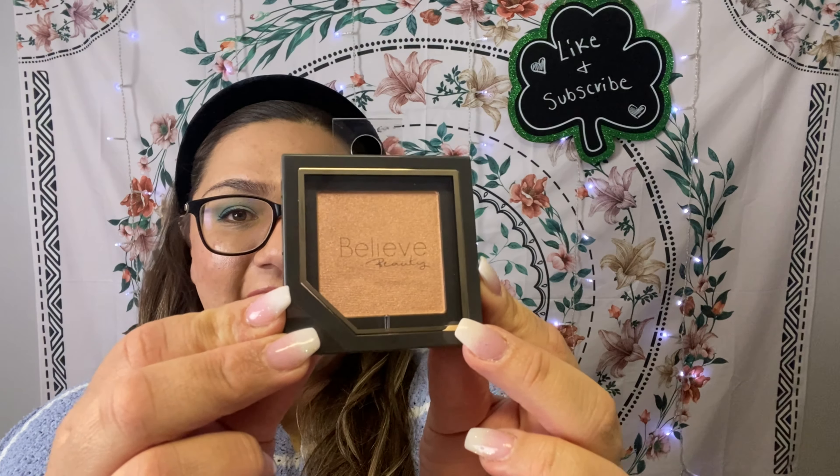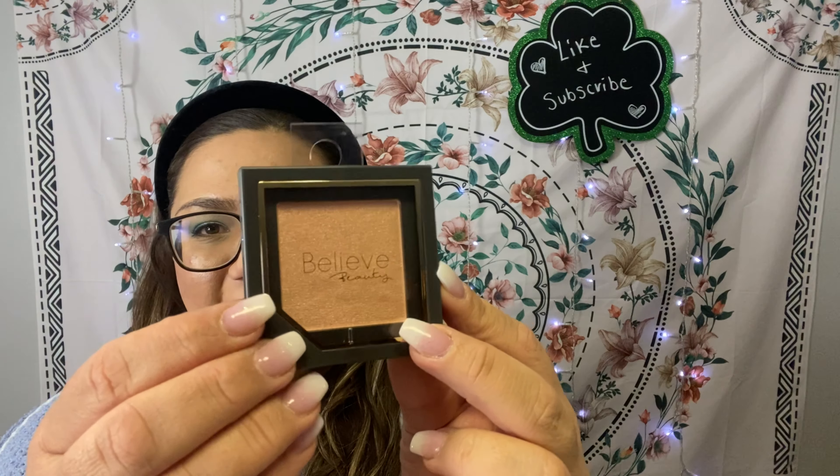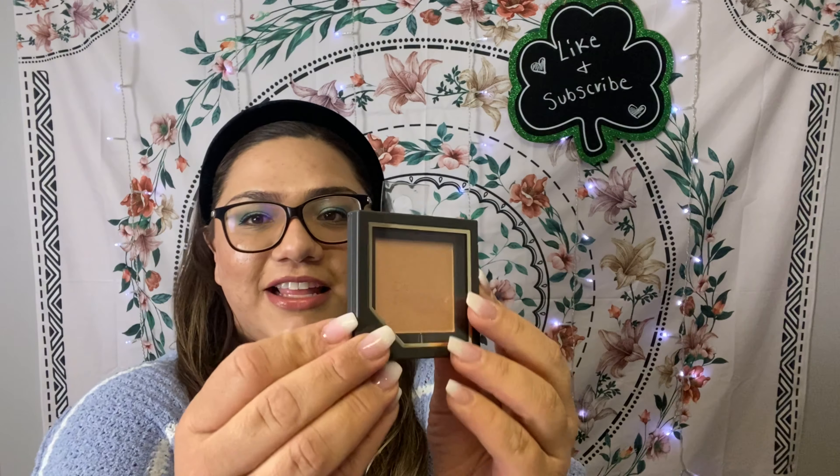The last item in the haul is a highlighter from Believe Beauty — a brand that carries at Dollar General for around five dollars. This one is in the shade 'Good Vibes,' a really stunning champagne-pink tone highlighter with gorgeous packaging that looks so high end. I think it's such a great find for just $1.25. That was everything — thank you so much for watching, please like and subscribe, and I'll see you guys in the next one!